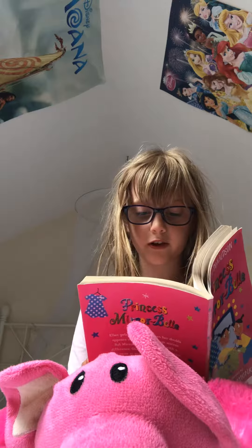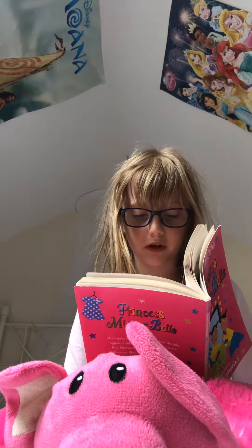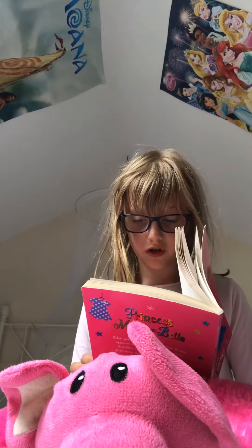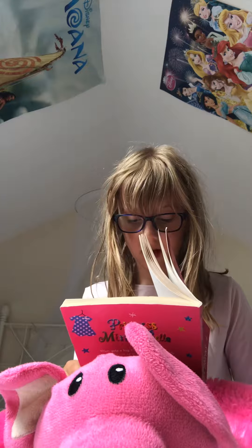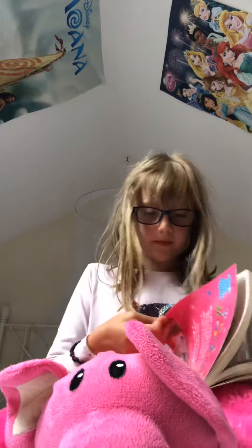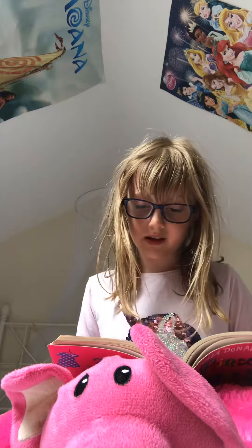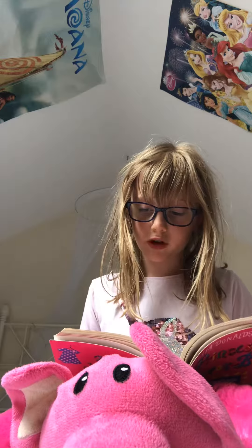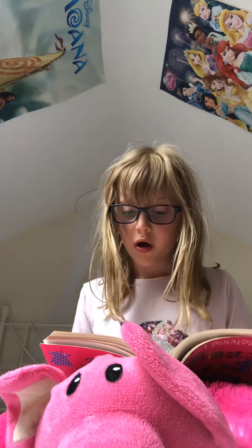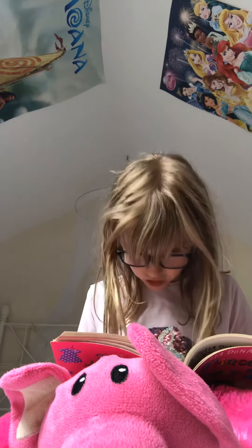Ellen and her mother were in one of the changing rooms of a big department store. They were supposed to be buying a dress for Ellen to wear at a grown-up cousin's wedding, but nothing seemed to fit or look right. "That greeny-blue color suits her," said Ellen's mom, "but it's too tight. I'll go and see if they've got a bigger size." Ellen didn't really care what she wore to the wedding — no one would be looking at her since she hadn't been asked to be a bridesmaid, something she felt a bit cross about. She practiced making the most hideous face at herself in the mirror.